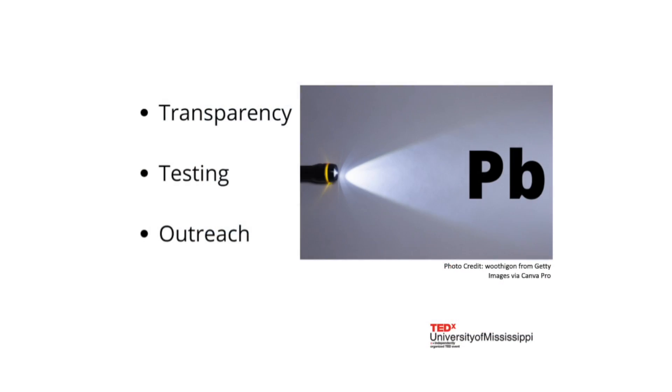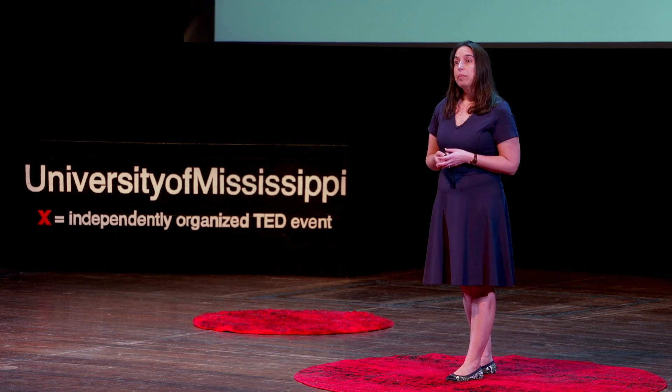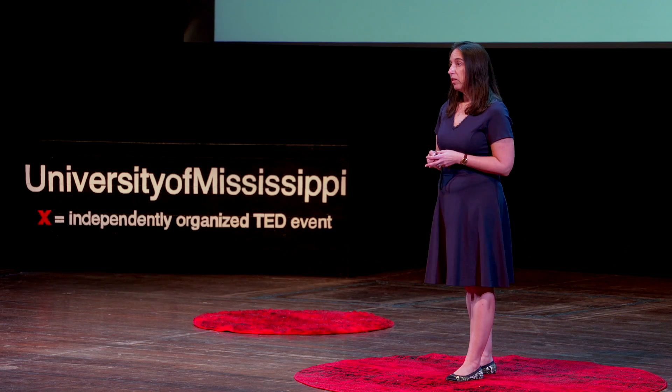Through increased transparency, testing, and outreach, we can help families move out of the darkness and take action to reduce lead exposure and improve the health and educational outcomes of Mississippi's children. In the process, we'll be freeing these children and society from the lifetime health and economic burdens of lead poisoning.